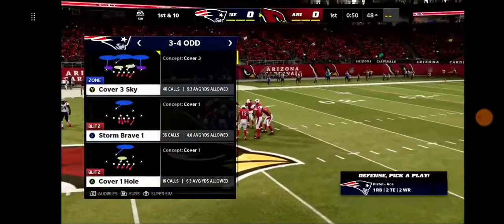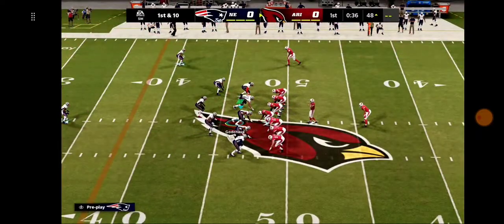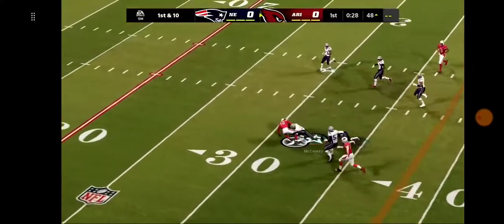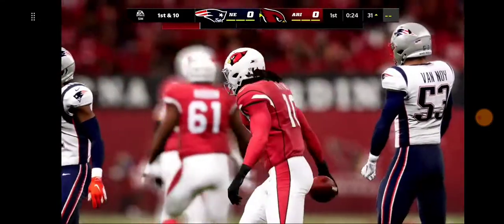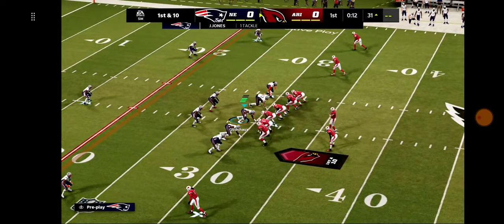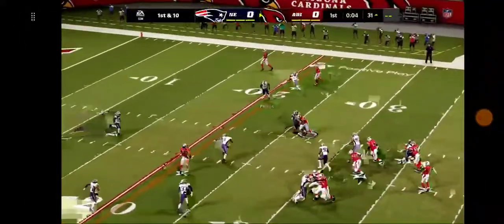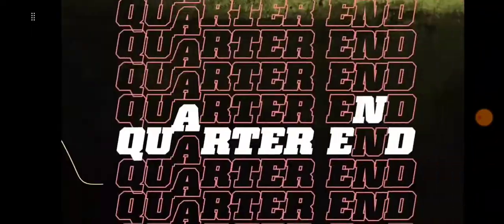We've seen running backs in today's NFL get involved in the passing game — maybe it's about time more receivers get involved in the running game. And that is something we are seeing more and more in this league. That wasn't the biggest of gains, but enough to get on the first down, and it continues to test the defense. They have to think on every play about who might end up with the ball. Murray now to throw — Ertz over the middle for five yards, bringing up second down.